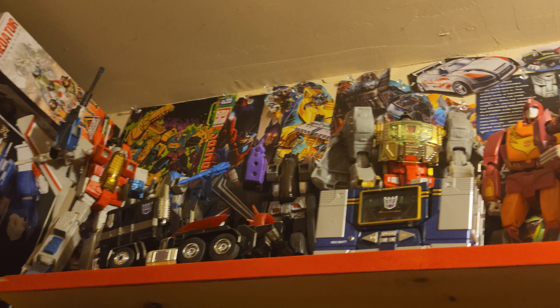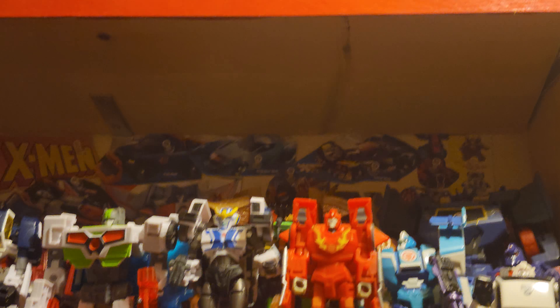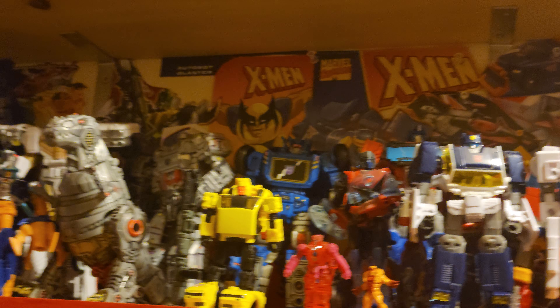Here we've got the masterpiece shelf. And here we have just kind of the odds and ends and crossovers all in one place.